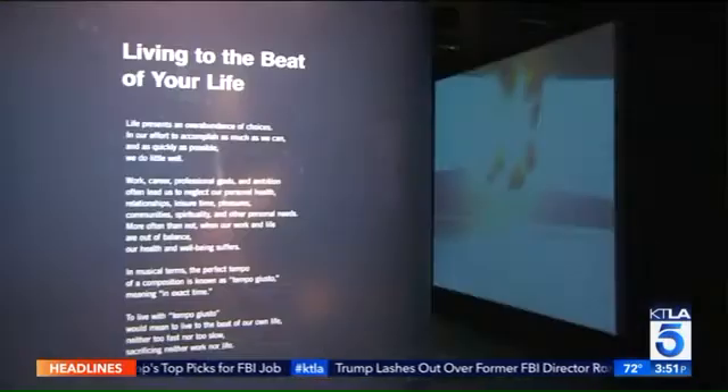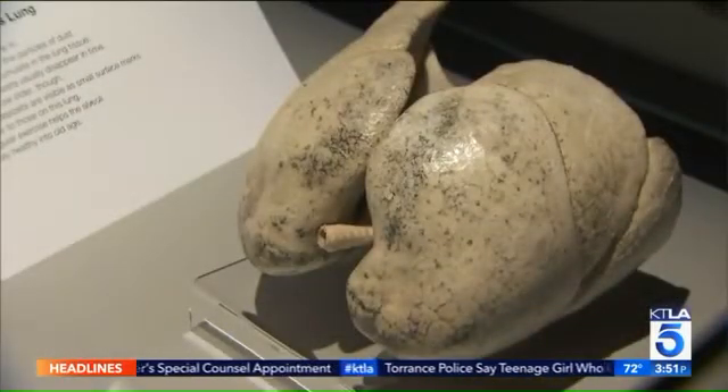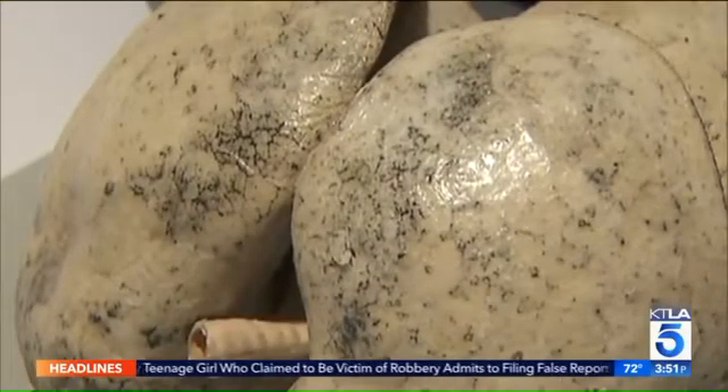In addition to the plastinates, it also talks about how we behave. We're here in front of the area described as 'Up in Smoke.' Here is a healthy lung. This is a healthy lung — you might see some tiny dark spots, but this is absolutely normal if you are living in a city.